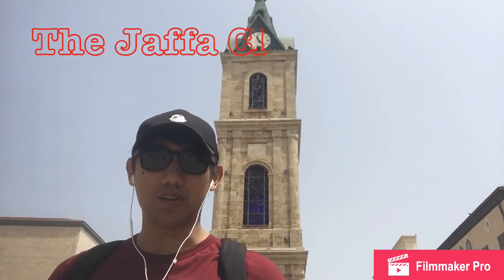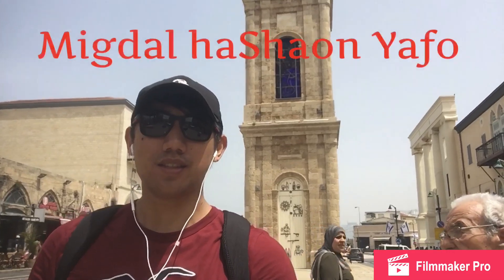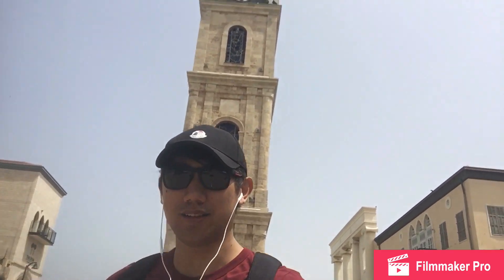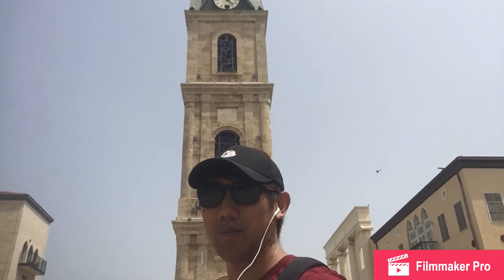We are here at the Jaffa Clock Tower, or they call it Migdal HaShaon. This is made of limestone, and part of it is a plaque that reminds us of the war between Arab and Israel during 1948.